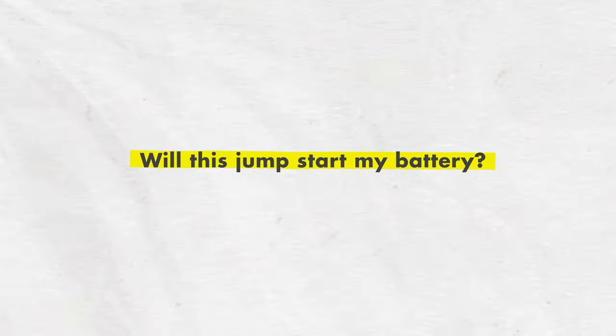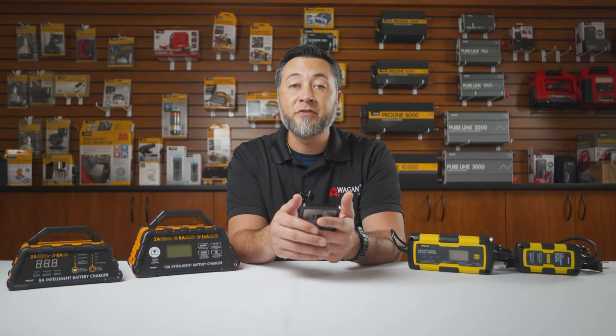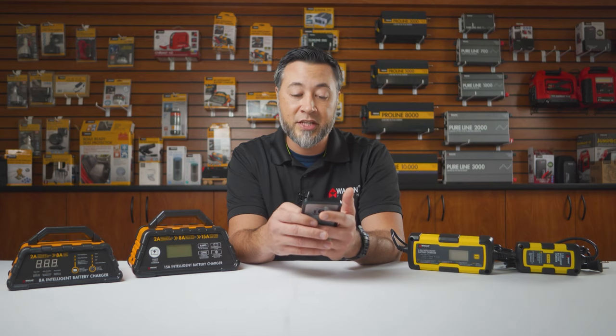Will this jump-start my battery? These chargers do not have a jump-starting feature — they're only meant to charge and evaluate the battery's condition.